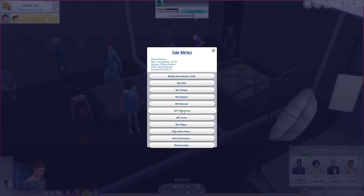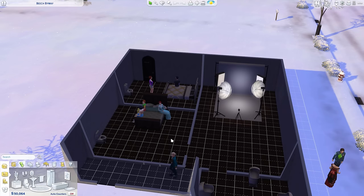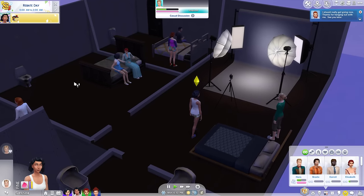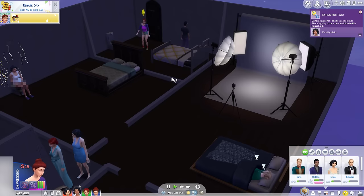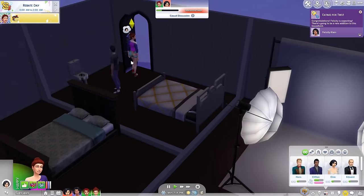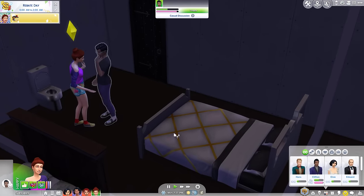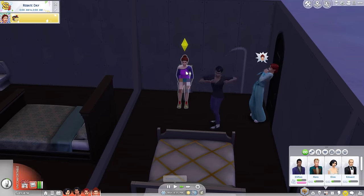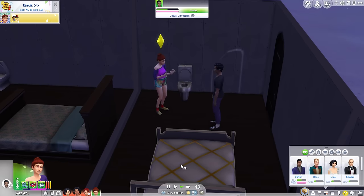I wonder if I can force her pregnant — I might just buy them another bed. You've had a woohoo — any chance you're knocked up? Finally, Felicity's pregnant! So it's just you now, just have to get you knocked up. You're the last couple, you've got to get it done. Take a pregnancy test. Finally, yes — they're all pregnant! Right, I'm just going to put them all in labour.